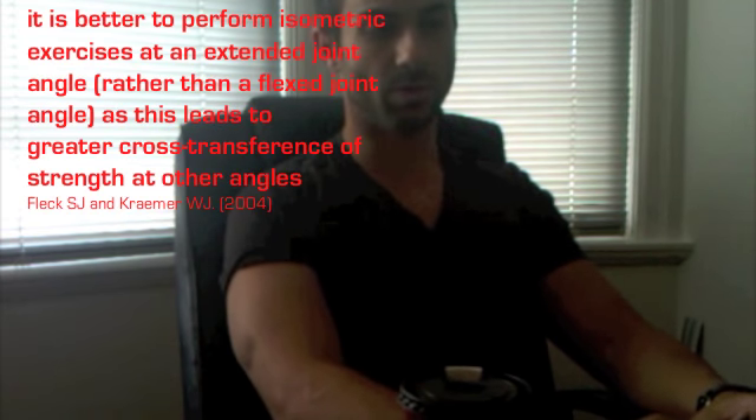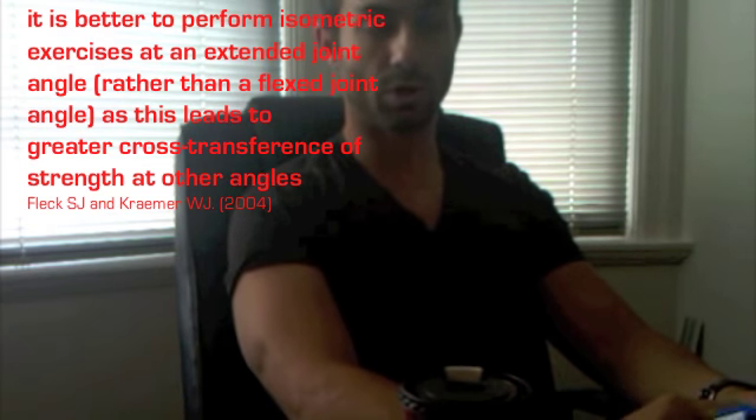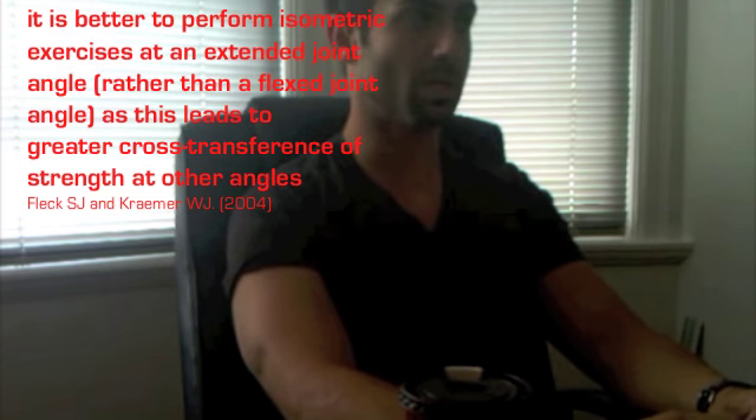The reason we have progressive angular isometric loading is because with isometric strength training, the strengthening effect only affects the angle you're working at plus or minus 10 degrees. So progressing the angle of training ensures that you're going to strengthen the entire range of motion.